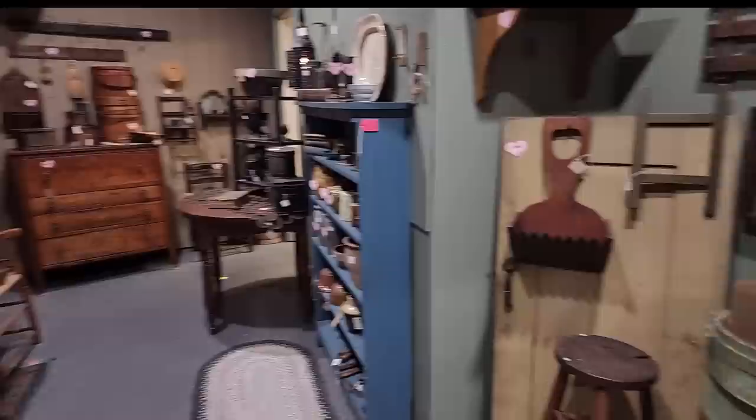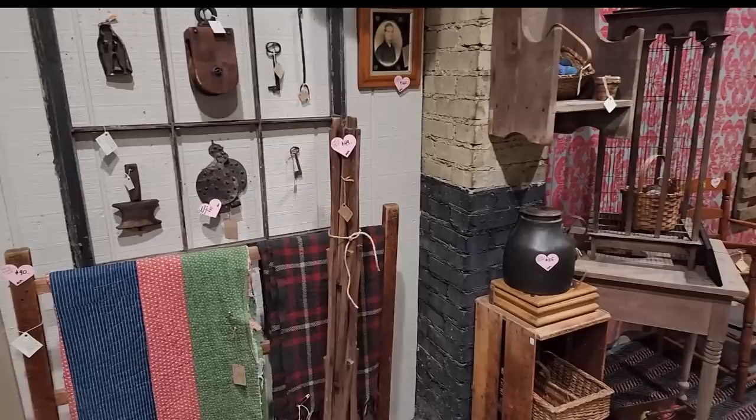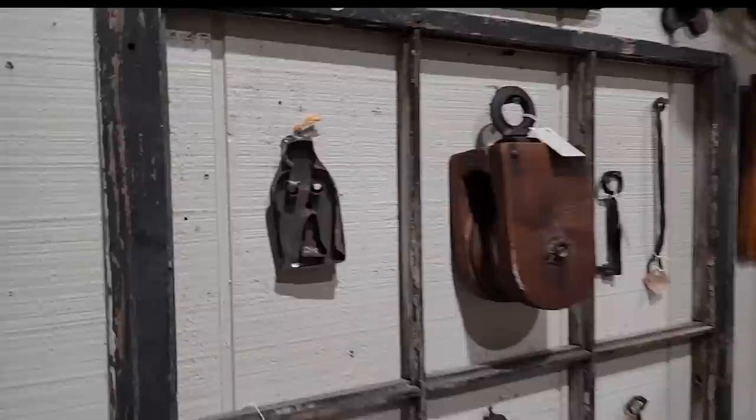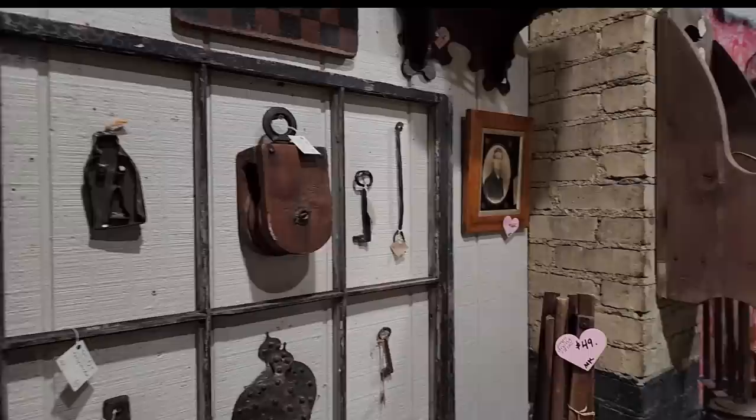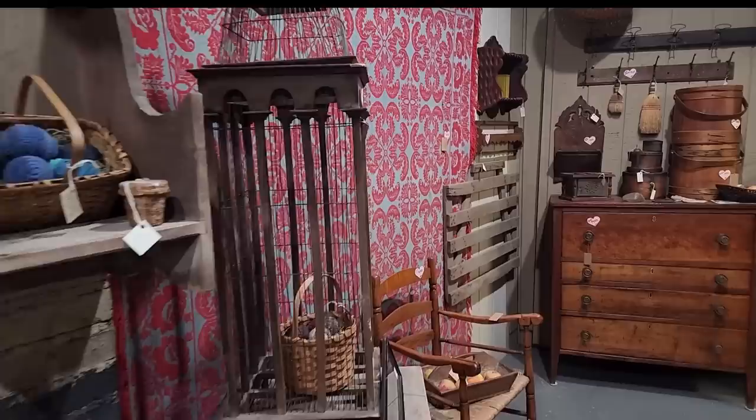Oh my goodness, look at all the hearts in this booth! That's a standing drying rack — very cool, neat for herbs. Here's one of those cookie cutters that would be neat hanging on a wall, or take a window pane like she has here and feature a couple of different things, and suddenly you have an accent wall in your home with that prim look. There's a gray and red coverlet on the wall.